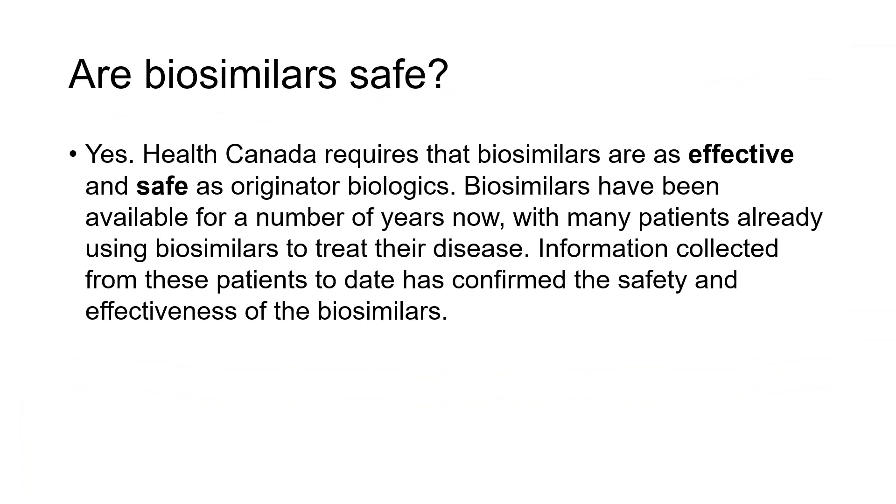Are they safe? Yes. Health Canada requires that biosimilars are as effective and safe as their originators. They really have been available for a number of years, including in rheumatology. For the biosimilars for Enbrel and Remicade, they've been around for seven or eight years in Canada alone already, and many patients have been on biosimilars for some time — with the vast majority doing very well.